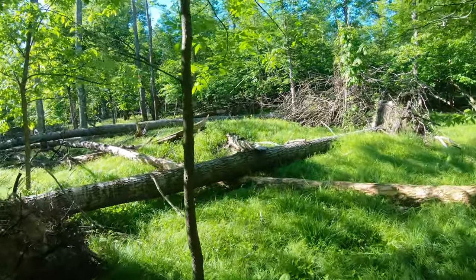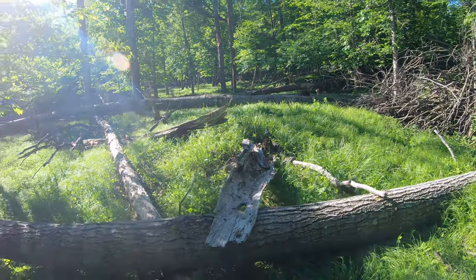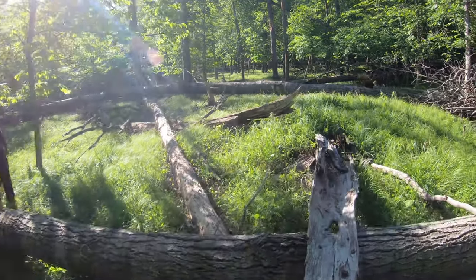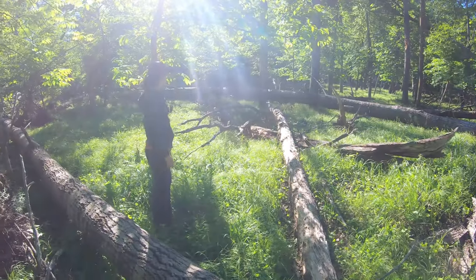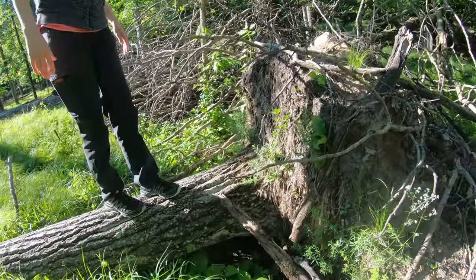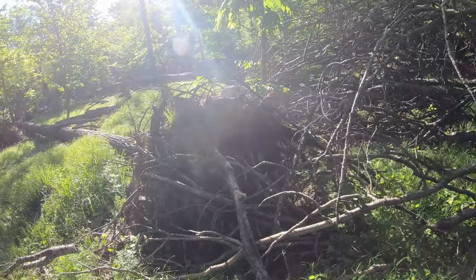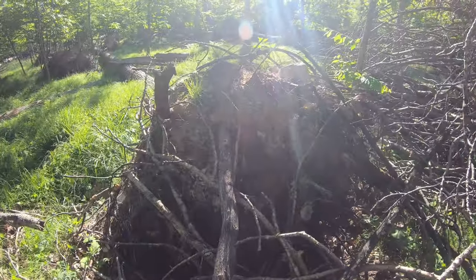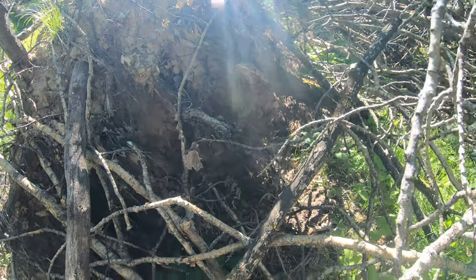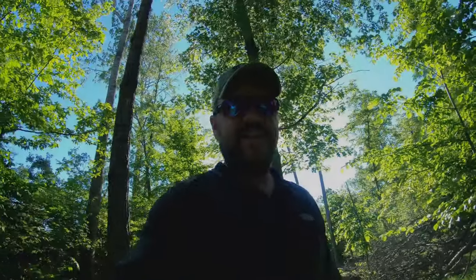Yeah, see this looks like a burial mound here. Yeah it does, doesn't it? I think it is. And I really do think by looking at these stumps — a tree like this is probably 80 years old. When these stumps tip over, I'm sure there's stuff in there — potentially historical artifacts. So it actually is illegal to excavate any of these burial mounds, so I just want to leave them alone.